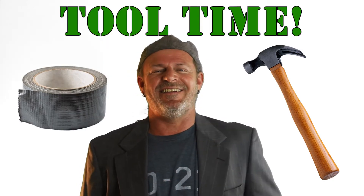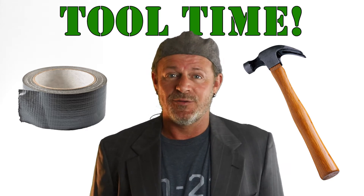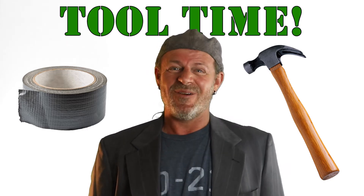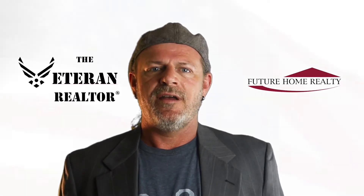It's tool time, kids. It never hurts to have tools in the toolbox, right? Because you never know when you're going to need them or want them. I'm Zach Kidd, the veteran realtor of Pinellas County, Florida. I'm a United States Air Force veteran and a former condo and HOA manager.